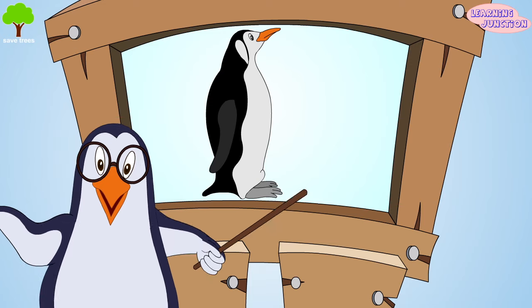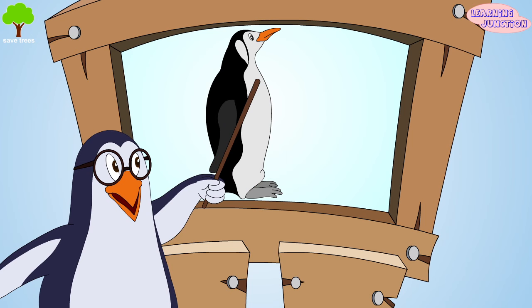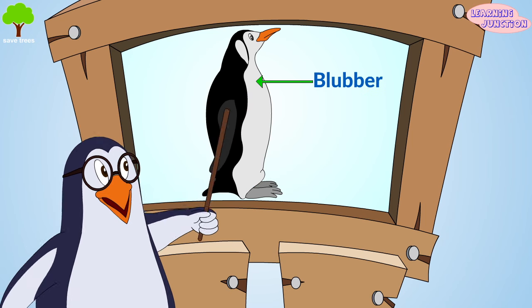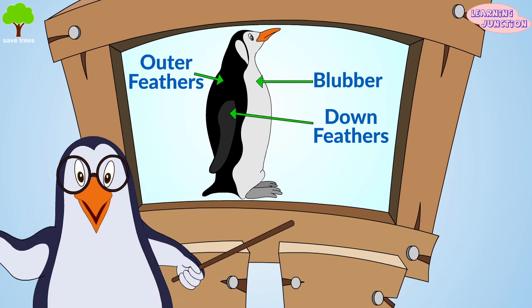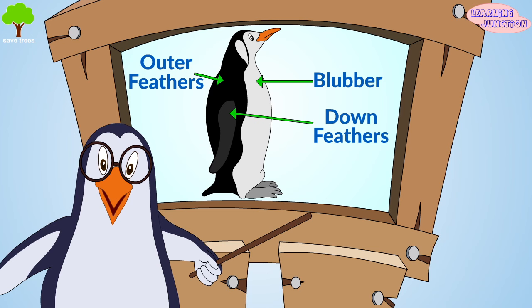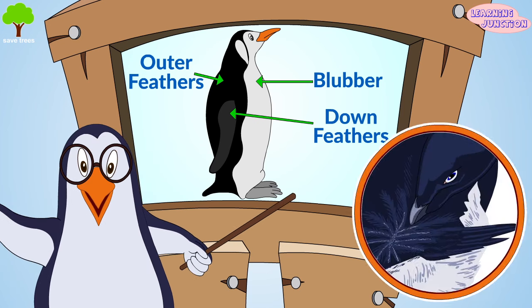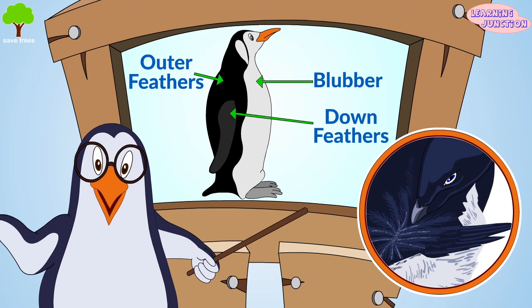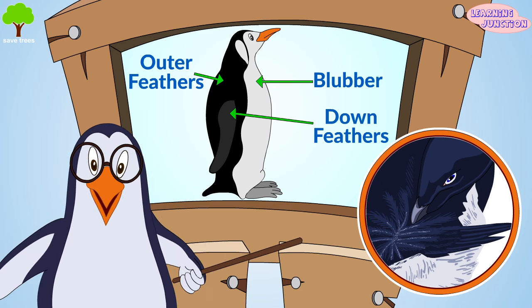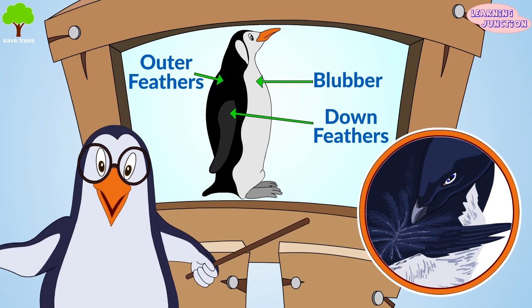Actually, penguins have a layer of fat under their skin, which is called blubber. Over top of this, they are covered with fluffy down feathers. And over top of those, they have their outer feathers, which overlap to seal in warmth. Not only this, penguins rub oil from a gland onto their feathers to help make them waterproof and windproof. That's why they survive easily in this freezing cold weather.